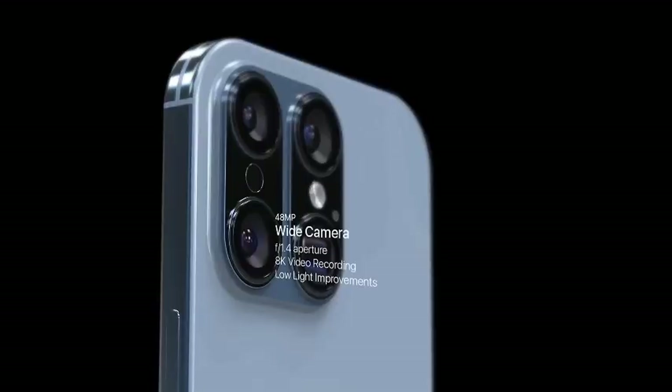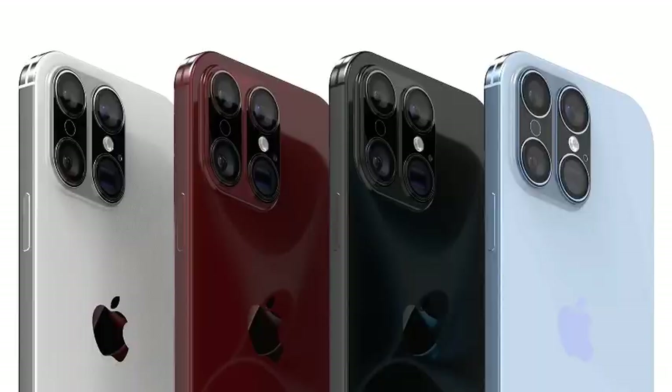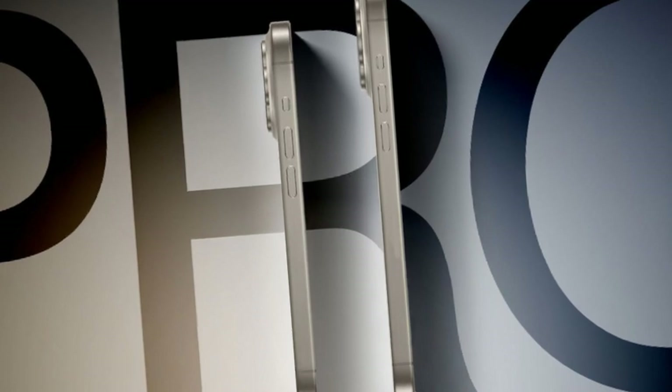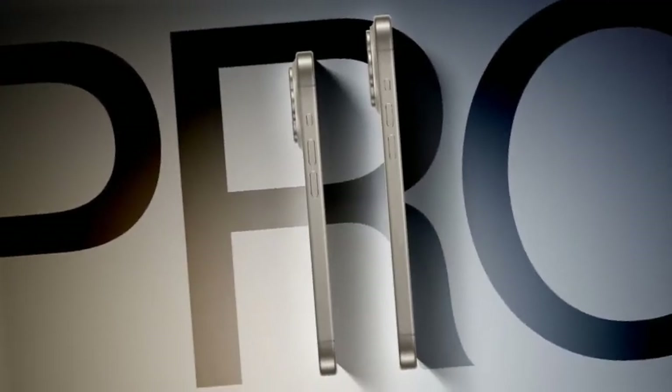Rumors and leaked renders suggest that the base iPhone 16 and 16 Plus models will adopt a vertical camera layout, unlike the diagonal arrangement seen on the iPhone 15. While aesthetically reminiscent of the iPhone 12, this change may also have practical benefits — the vertical arrangement could improve internal camera module organization or enhance heat dissipation.